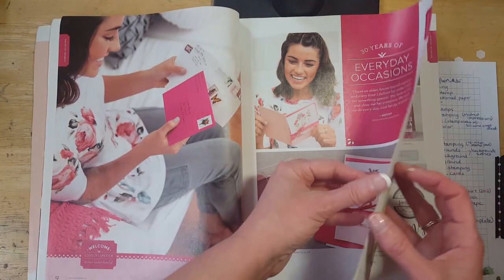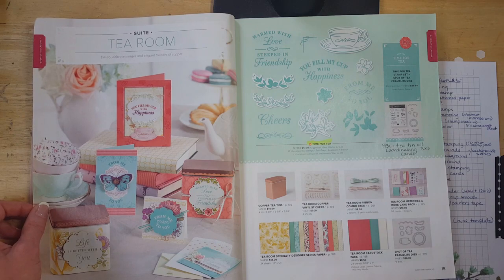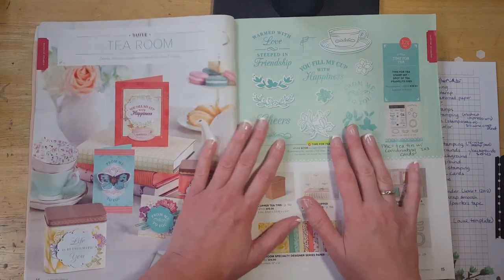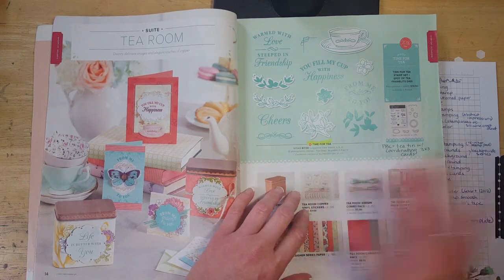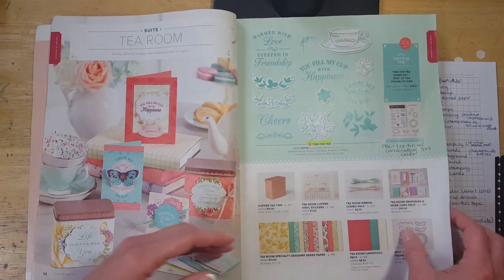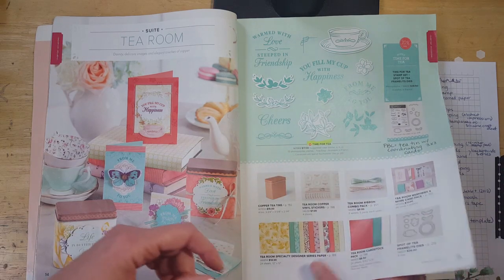The Time for Tea stamp set is retiring. As I go through this, I'm really only focusing on the stamp sets in the big catalog. All the accessories and things — some of that stuff is going away too, but I only marked that in the back of the book. So for now I'm just going to tell you which stamp sets are retiring, and then when we get to the back of the book I'll show you all the accessories, dies, and things that are retiring as well.